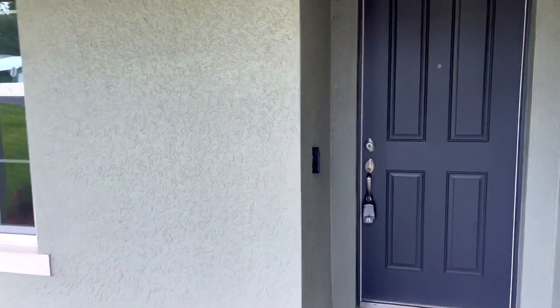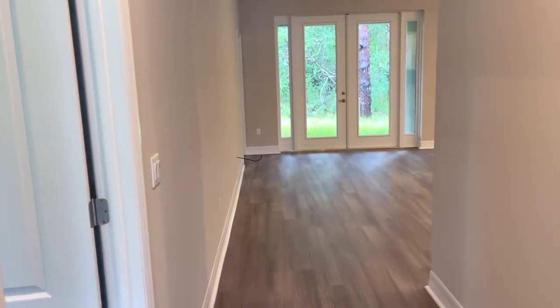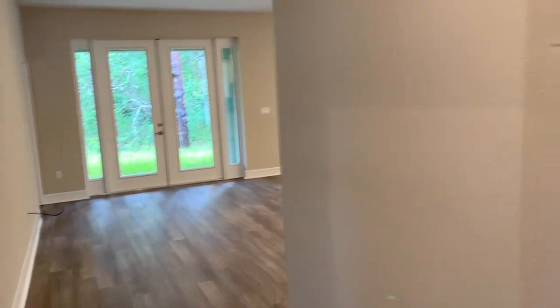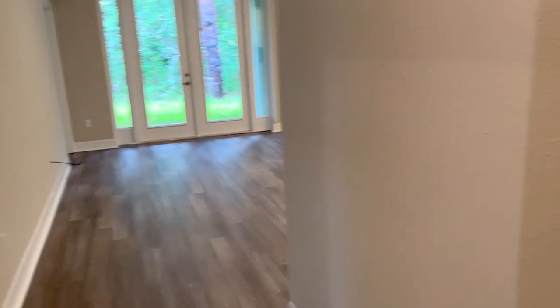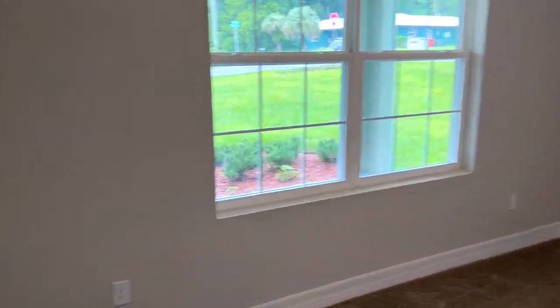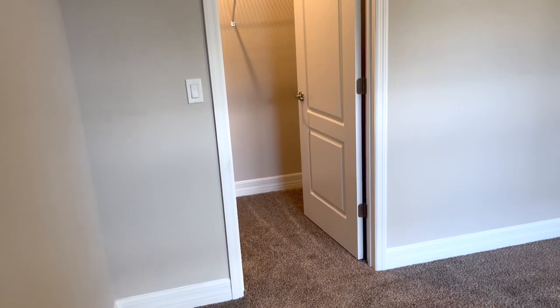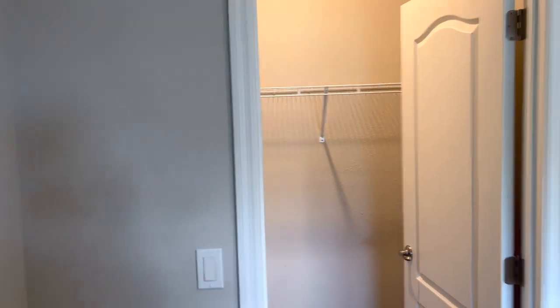Heading up to the door, you'll notice that the house comes with a Ring doorbell — very nice. As soon as you walk in, you have your choice, you can go right or left. Let's go left. This is going to be bedroom number one. Good-sized room with a nice walk-in closet.